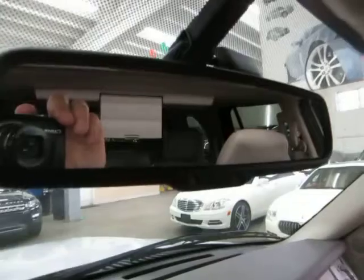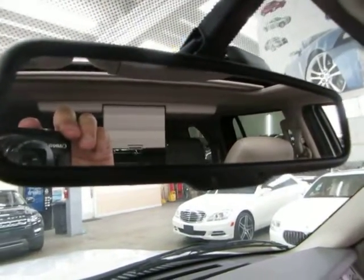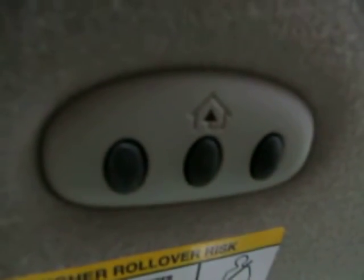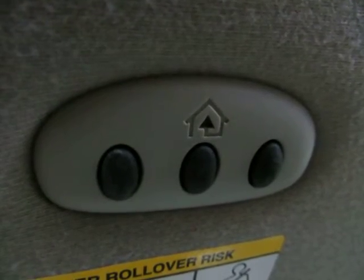You've got an auto-dimming rearview mirror with a sensor — if somebody puts their high beams on you, it will darken the mirror so it doesn't bother your vision. On your visor you've got the HomeLink universal garage door opener, where you can program up to three garage doors or gates.